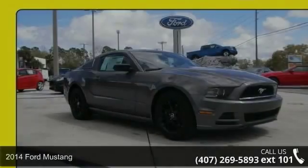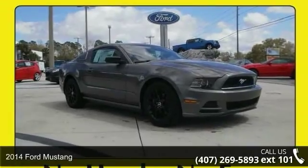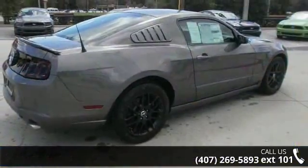Arrive in style with this 2014 Ford Mustang. If you are looking for an automobile with great features, look no further.